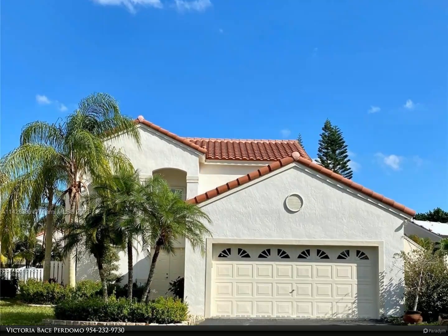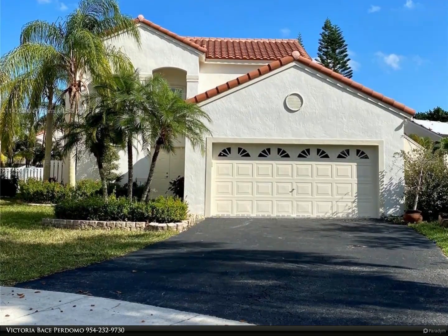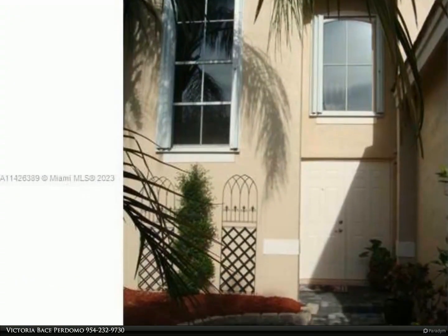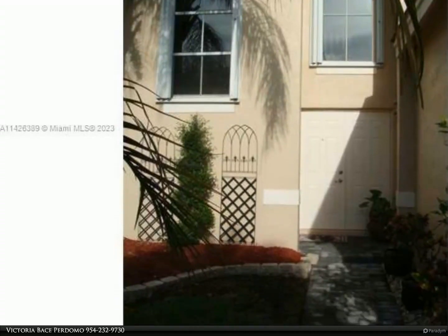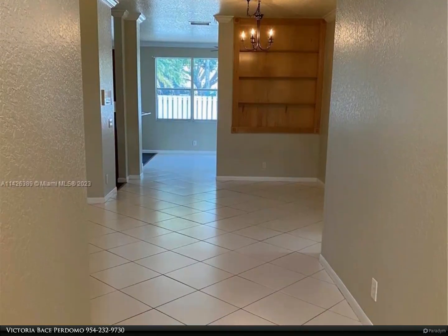This Berkshire Hathaway Home Services Florida Realty property video is presented by Victoria Base Perdomo. Great rental property located in a very quiet community at the end of a cul-de-sac, with a passive park right next door. Excellent condition.